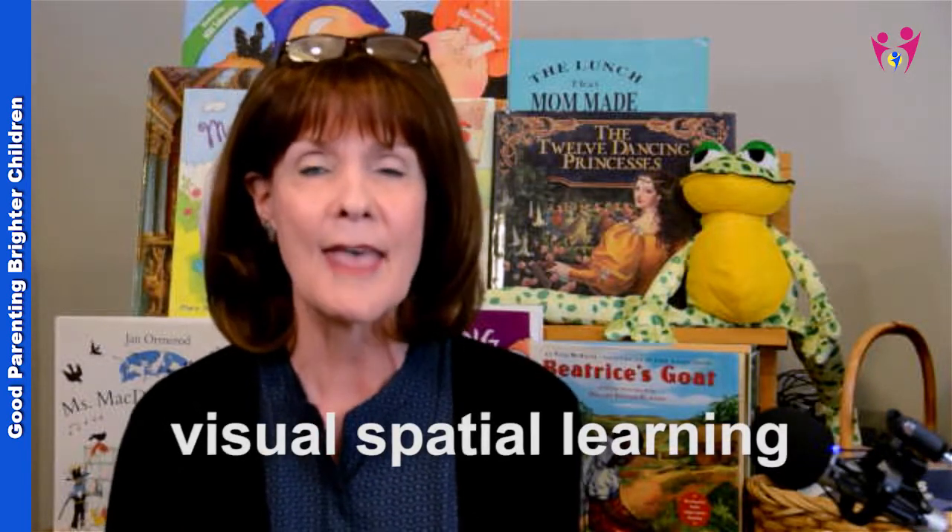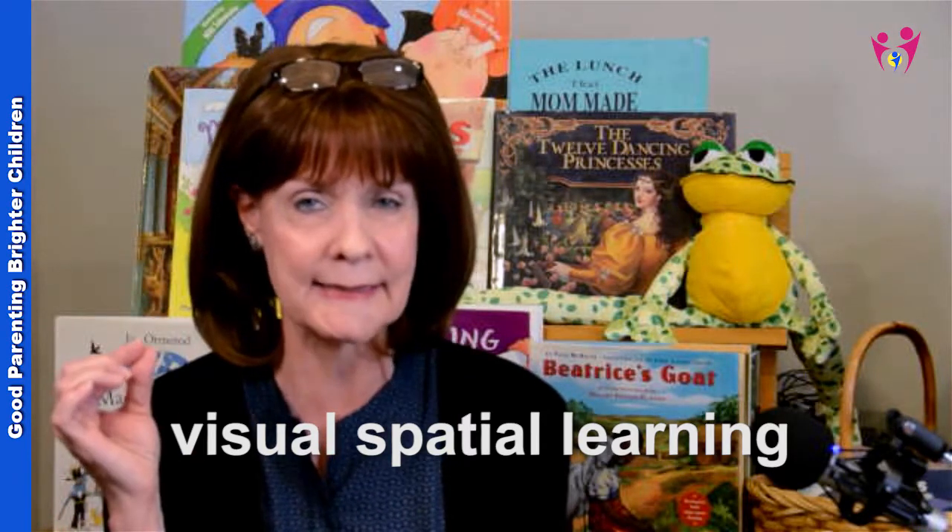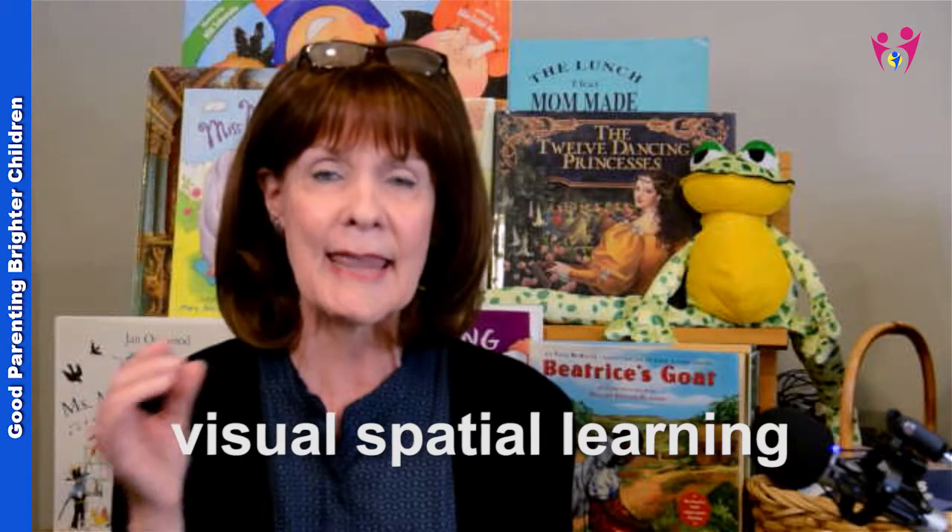There's another aspect of the visual cortex called visual spatial learning. That is extremely important because it's when a child forms pictures in their mind. When they do that, it helps with reading comprehension. Think about when you read a book, especially a fiction book — are you forming a picture in your mind? When we form those pictures in our mind, it helps us with reading comprehension and we will remember what we read.